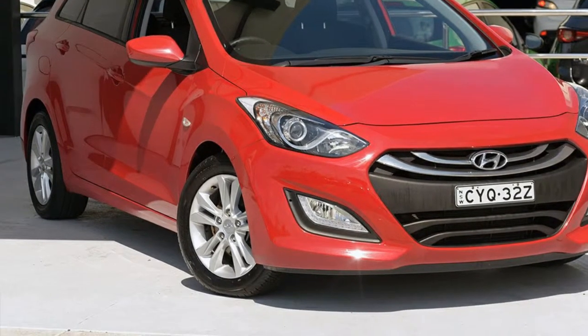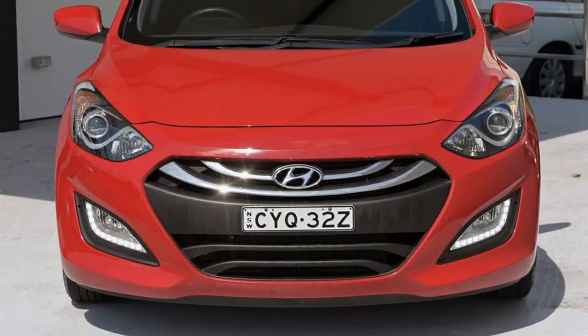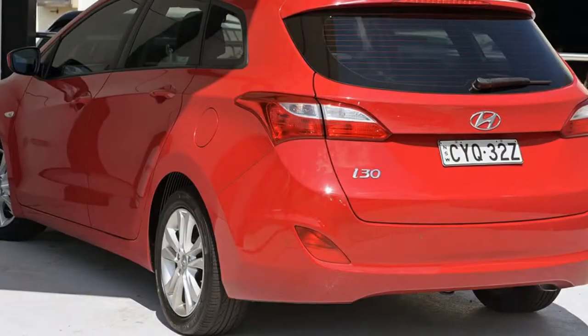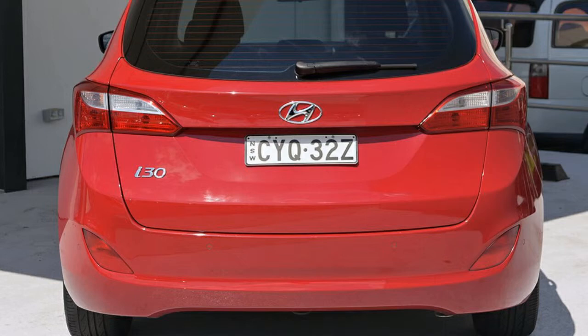You'll simply love this 2015 Hyundai i30. This i30 has an efficient 1.6 litre engine and a smooth shifting automatic transmission. The attractive red exterior is complemented by its stylish interior.